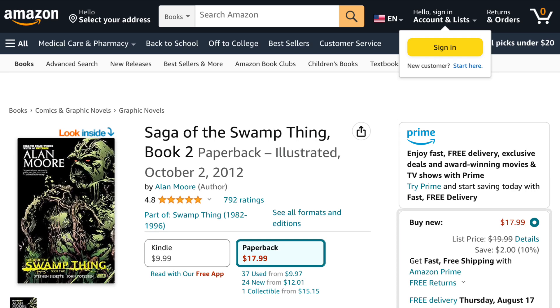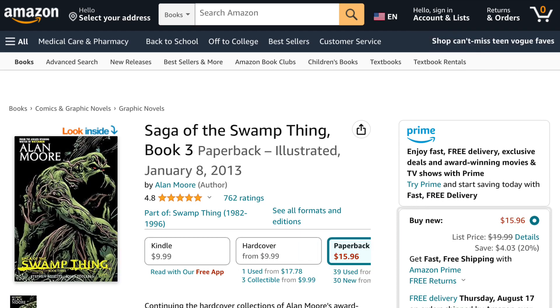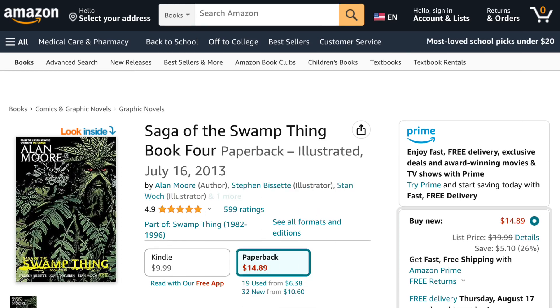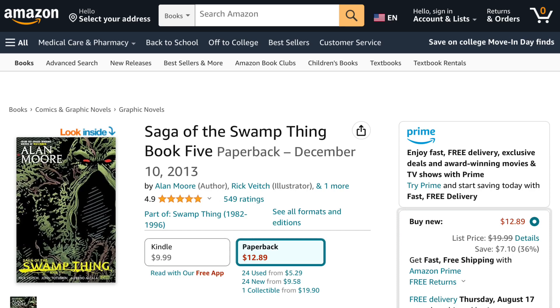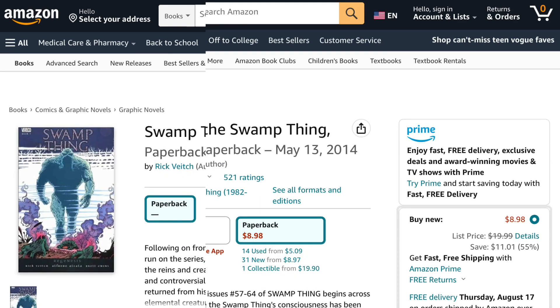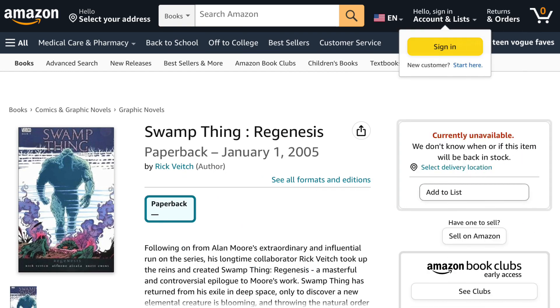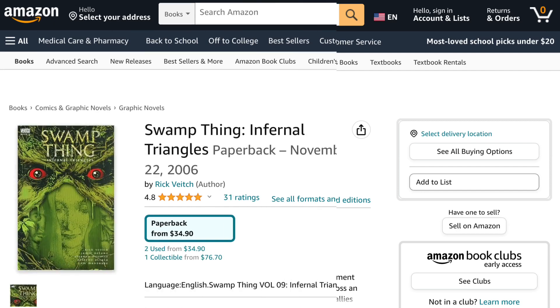Next is Saga of the Swamp Thing Book 2, then Saga of the Swamp Thing Book 3, then Book 4, Book 5, and Book 6. Then comes the book Swamp Thing: Regenesis, then Swamp Thing Volume 8: Spontaneous Generation.